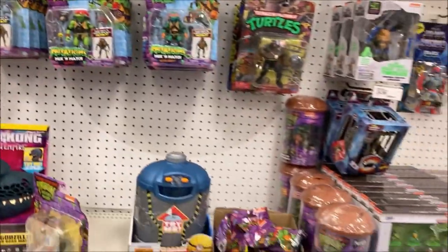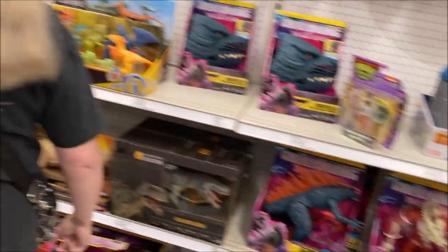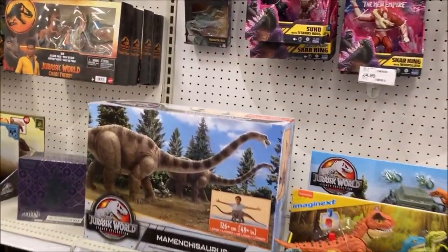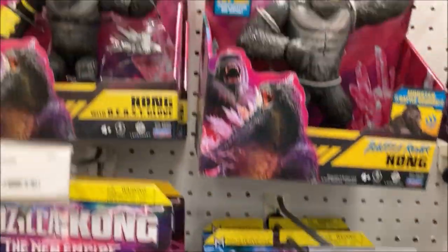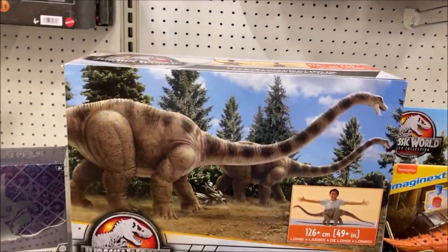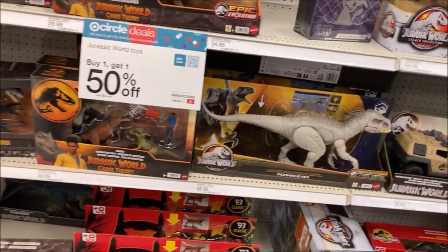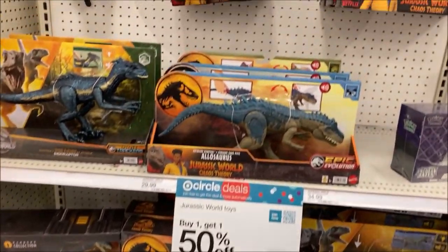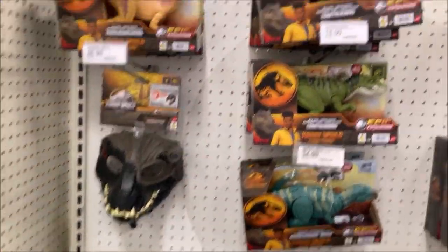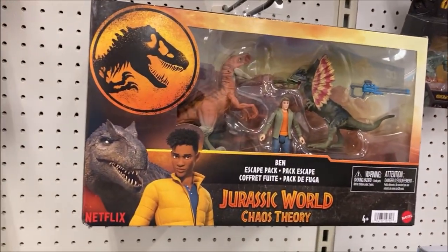Turtles. And over here to the Dinozaurs — Call of the New Empire. Dinosaurs. I'm looking at dinosaurs. Jurassic Park seems to still be going strong. Chaos Theory on Netflix is obviously what's burning this toy line here. Transformers — Robots in Disguise.